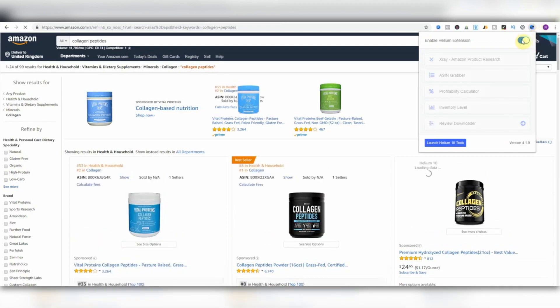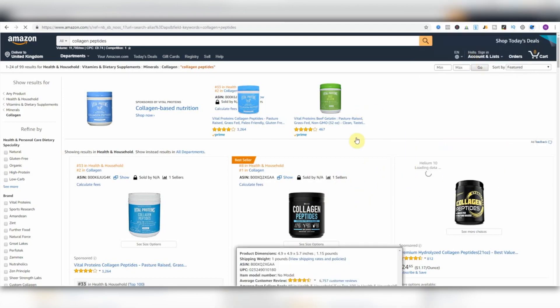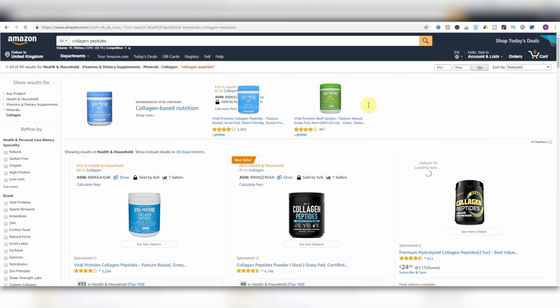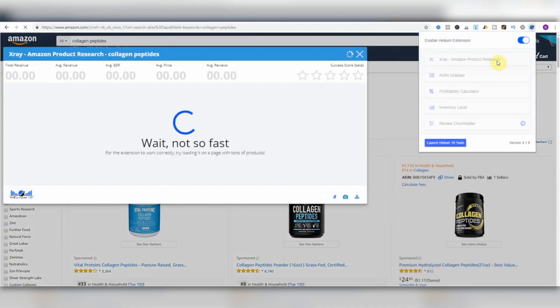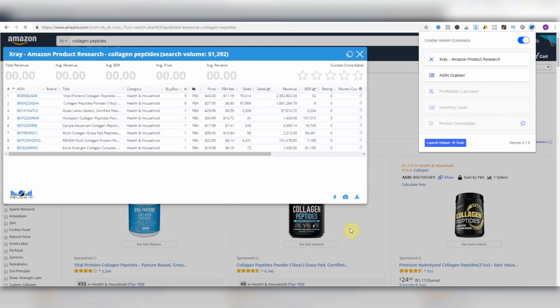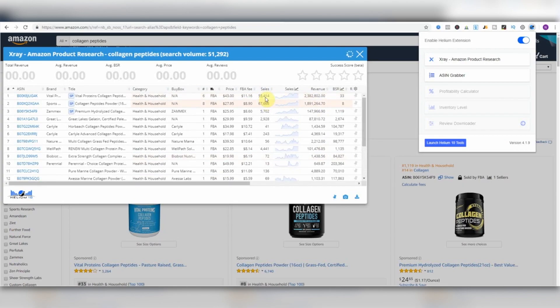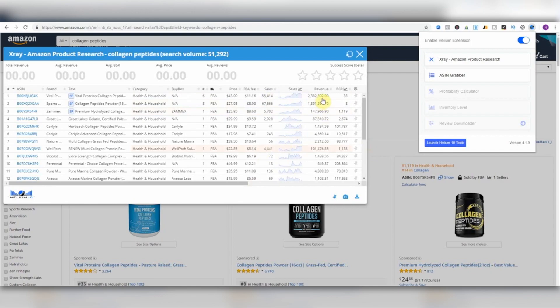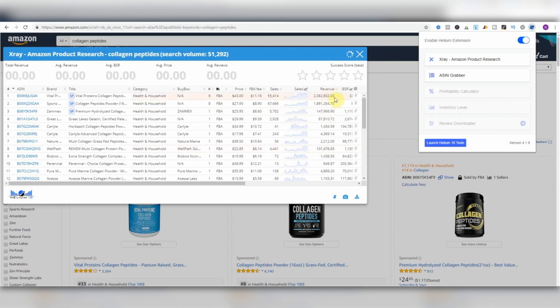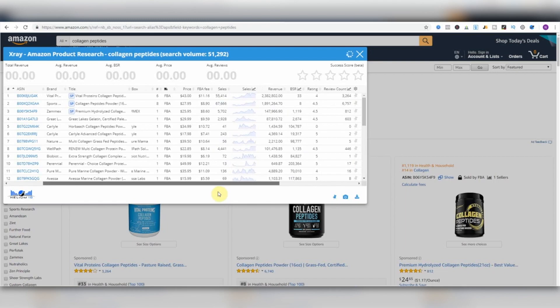We're on .com, and I'm using Helium 10's Chrome extension. There's a really cool tool called X-Ray that enables us to look inside these products to see how well they're actually doing. I've searched collagen peptides and clicked on it — so let's see how some of these sellers are doing. That is ridiculous: this guy is doing $2.3 million a month, selling 55,000 units. That's insane. You can see the incredible opportunity that Amazon presents.